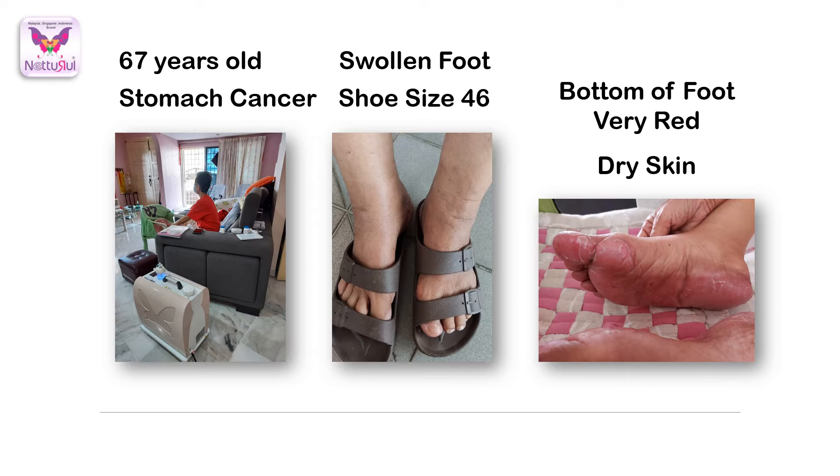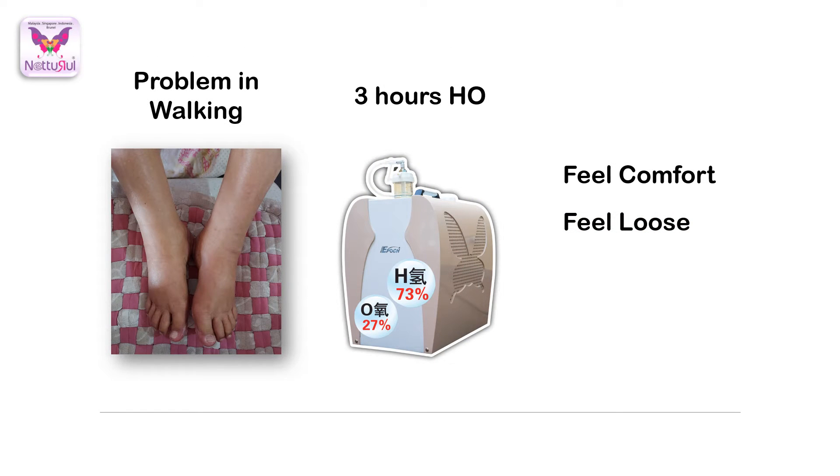Good morning, Vincent. Darren here. My mom is 67 years old — she is a stomach cancer patient. She started to use this HO treatment on the day she completed her eighth cycle of chemo. On that day you were here at our home to check her condition. Her legs were very badly swollen — she needed to wear size 46 shoes — and her feet were very red and the skin was dry, giving her problems walking.